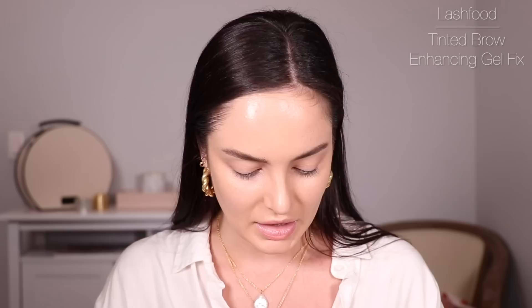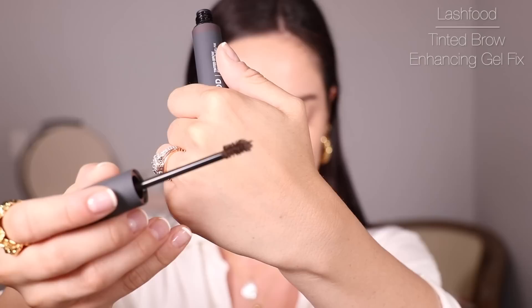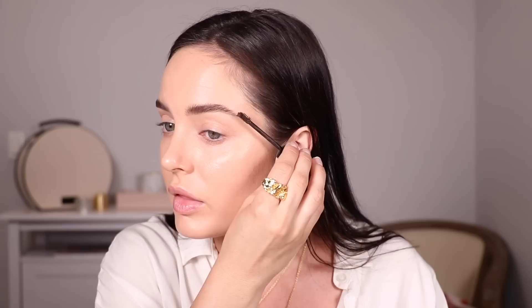I've also started using this Tinted Brow Enhancing Gel Fix by Lash Food. It's a product that sets your brows but also helps them grow, so if you're growing them out it's great — it has little fibers in it as well. It says 'healthier, fuller, restored looking brows.' The little applicator is really fancy and it's absolutely jam-packed with fibers, so it makes them look really full. I first bought the brand on Net-A-Porter.